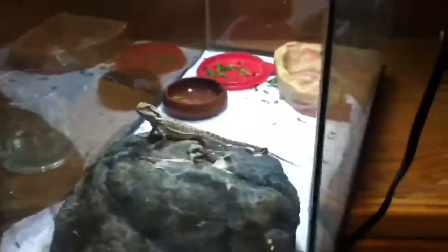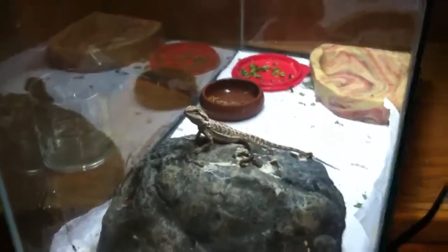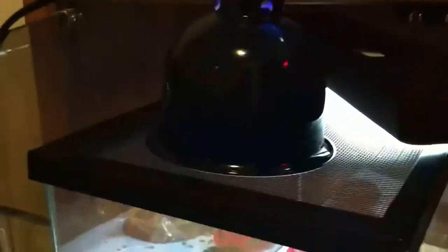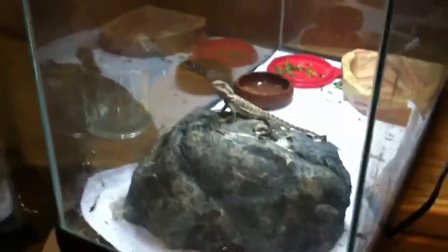The beardy is actually starting to eat, so that makes me super hype. We have the UV light so he knows it's daytime, and then we also have the actual heat light in the basking area right on top. Pretty cool. And of course he wants to eat the camera — following it around.